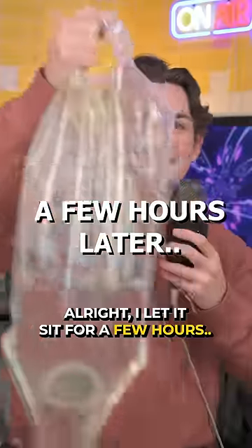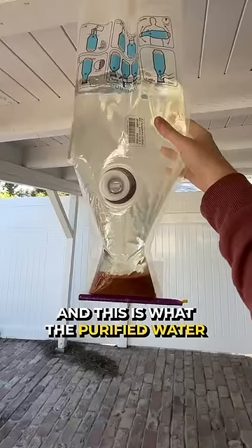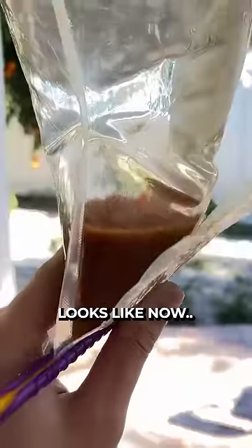All right, I let it sit for a few hours, and this is what the purified water looks like now. So let's compare.